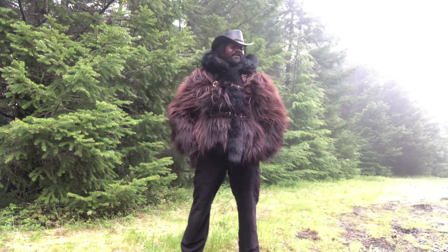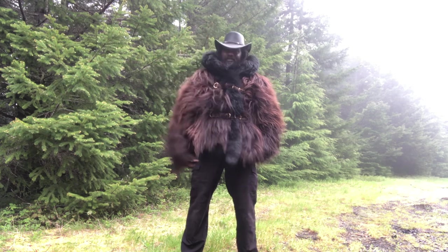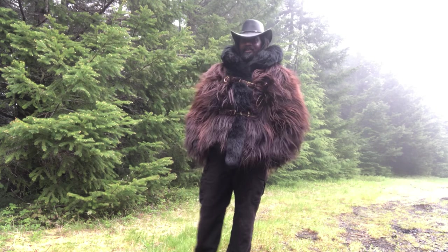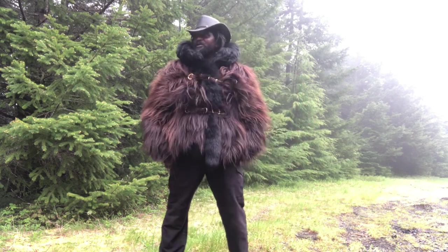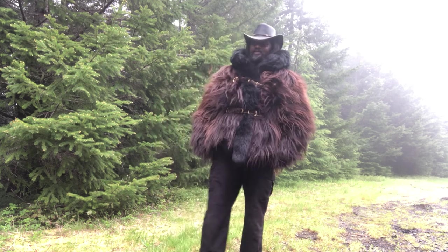Hello friends, Ray Livingston here from Malone Season 6. I just want to take a minute — one, as an excuse to get up in the forest, but also to just kind of go over some of my gear selections.